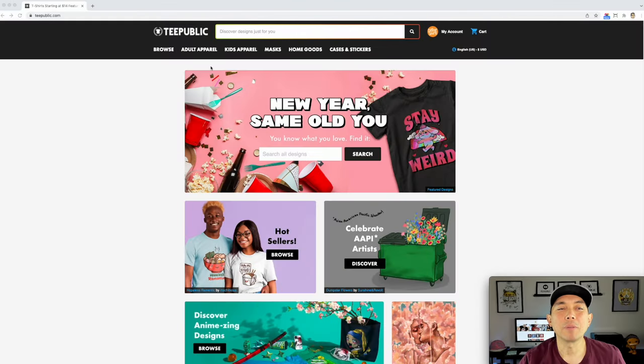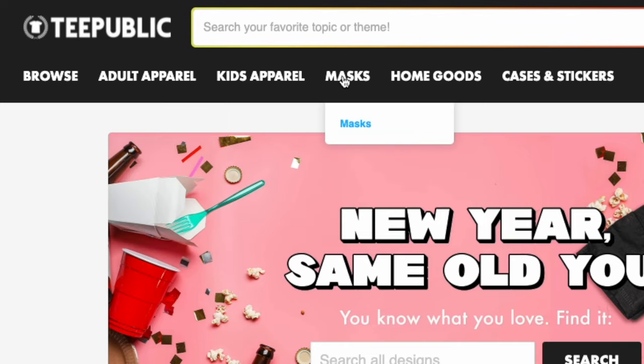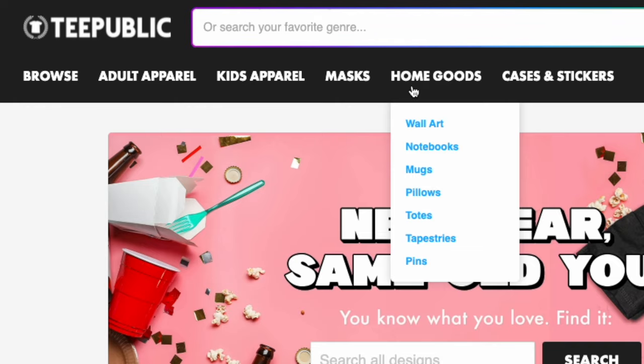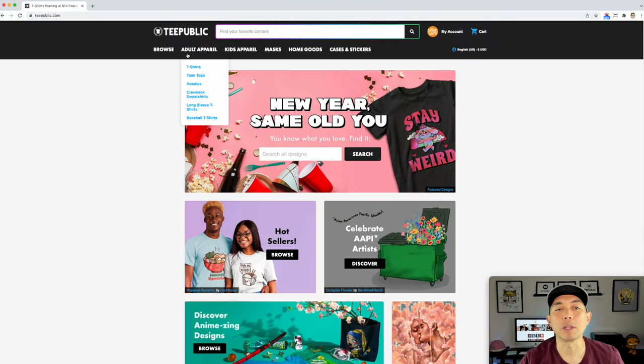Here I am on TeePublic - teepublic.com. You might want apparel: t-shirts, tank tops, hoodies, crewnecks, baseball shirts. Same thing for kids. They sell masks, home goods, phone cases, stickers, and magnets. So they have a lot of products but they're mainly apparel. That's how they started - TeePublic started in 2013, then Redbubble bought it in 2018. But it still works the same way, and I don't think Redbubble made that many changes.